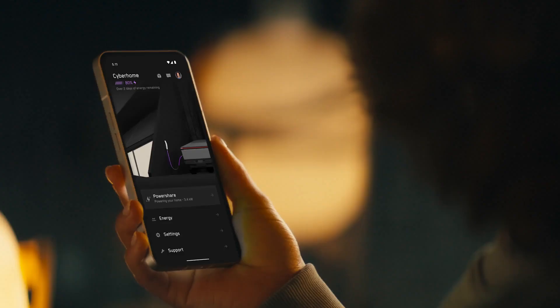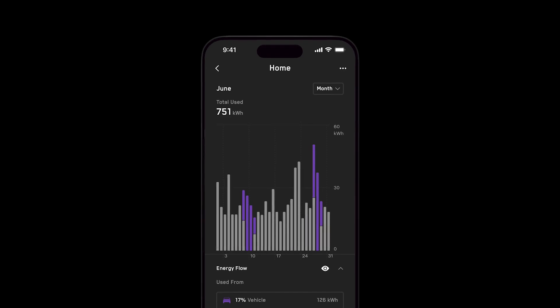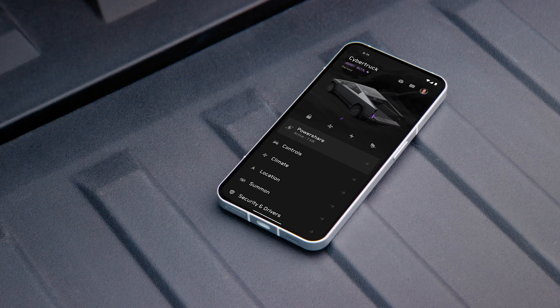Use the Tesla app to monitor PowerShare operation, adjust your preferences, and view stats like energy history and usage in real time.